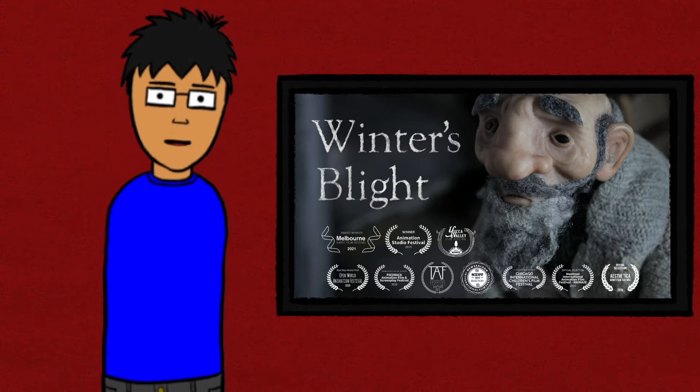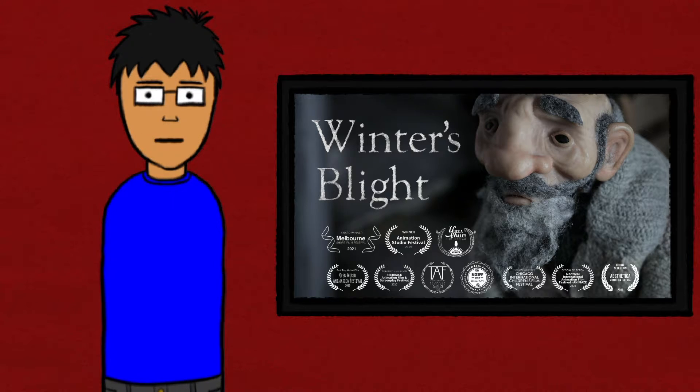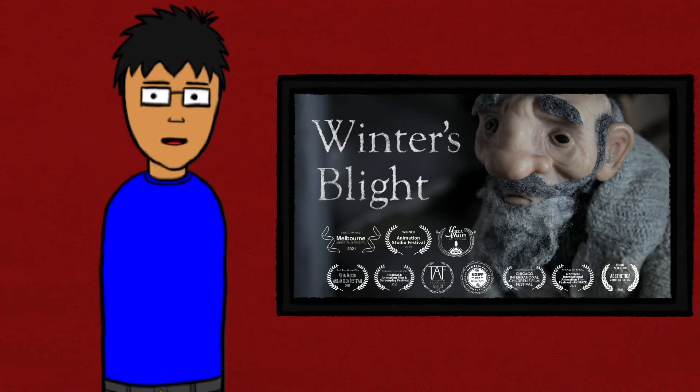It does cram a bit of explicit backstory at the tail end of the film, and while it's informative, it does feel a bit out of place.